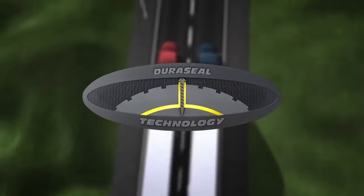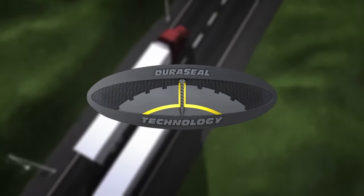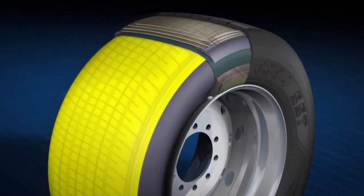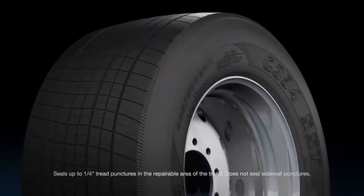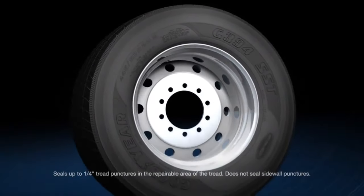Goodyear's innovative Duraseal technology can help keep your fleets rolling and help reduce downtime. Goodyear Duraseal is the world's first and only built-in tire sealant for commercial truck tires. Duraseal seals up to one quarter inch punctures in the tread, so fleets spend more time on the job and less downtime getting tires repaired.